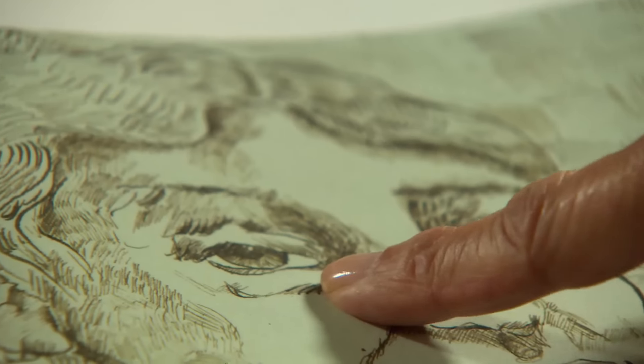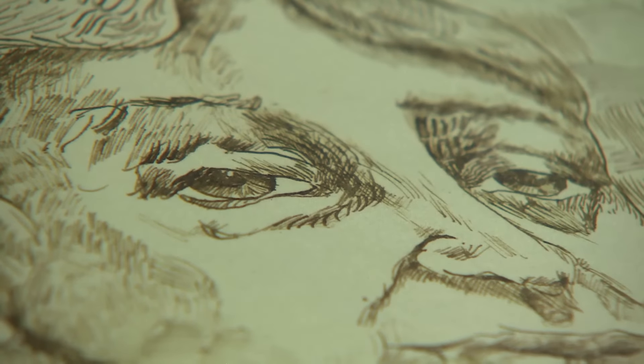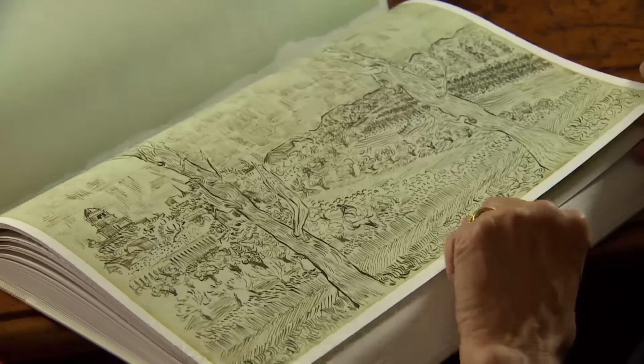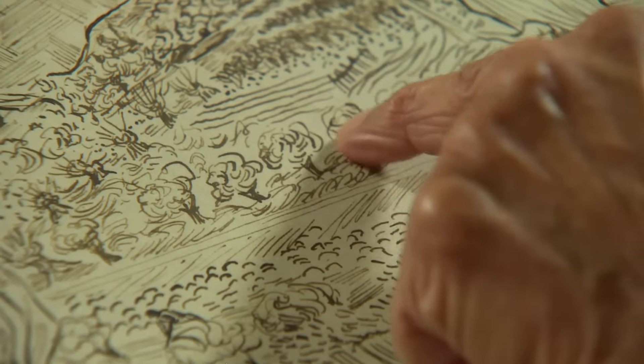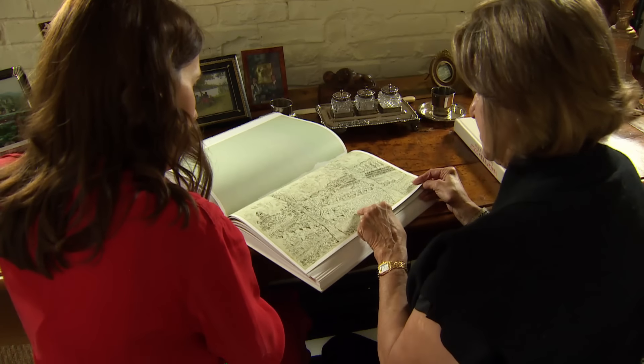In his eyes, in all of Van Gogh's eyes, there's a soul. And each one is a different soul. Something like this, you know that this is the stamp for Vincent. And those are typical — what I call basket weave strokes. That's also Vincent. Every terrain has a specific character and a specific brushwork.